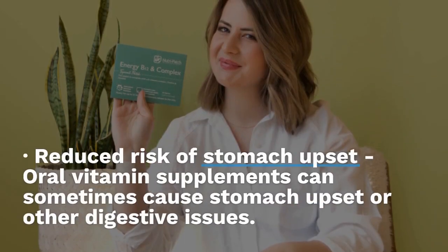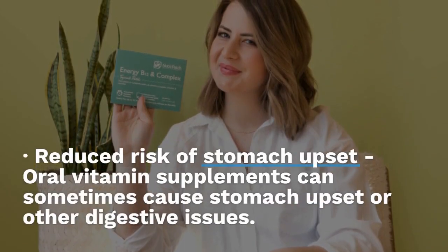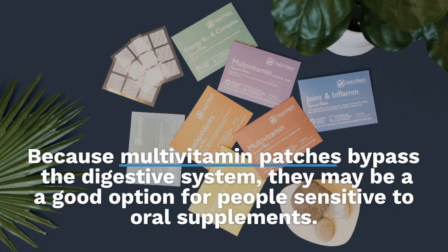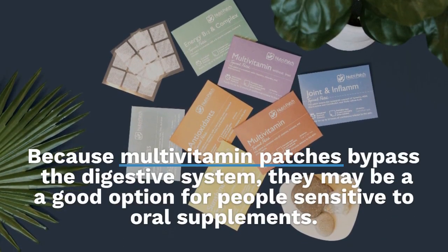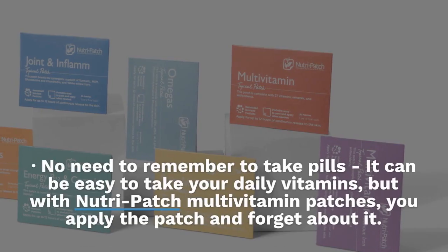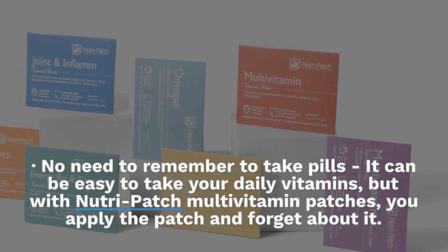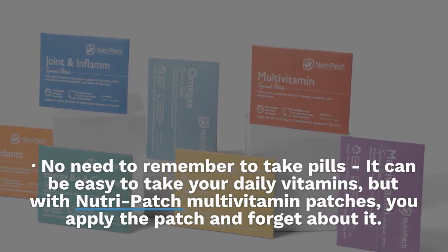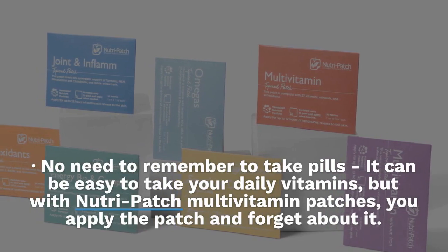Reduced risk of stomach upset: Oral vitamin supplements can sometimes cause stomach upset or other digestive issues. Because multivitamin patches bypass the digestive system, they may be a good option for people sensitive to oral supplements. No need to remember to take pills: with Nutri-Patch multivitamin patches, you simply apply the patch and forget about it.